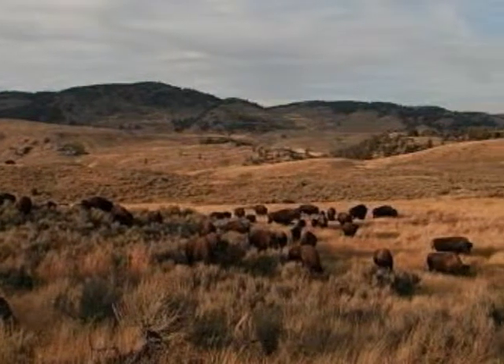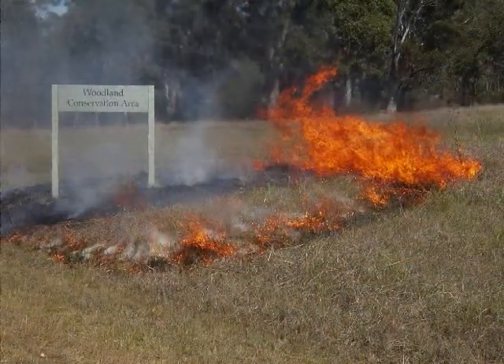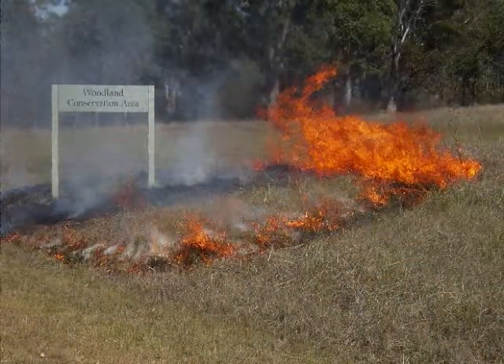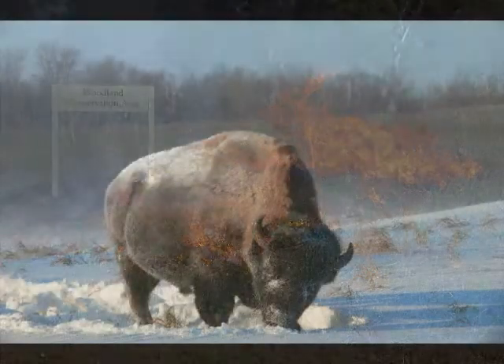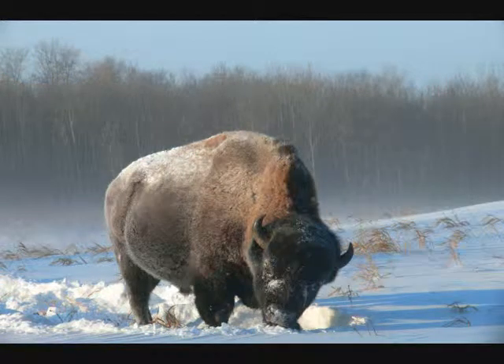Bison live in grassland regions. Grasslands are large areas of land made of grass and small plants. There is a small amount of rain throughout the year, so they go through long dry periods. These dry periods often have wildfires. During the cold winter months, there is a lot of snow, and the bison use their heads to tunnel through the snow so they can eat the grass.